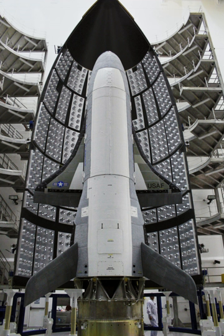The fourth mission, USA-261, launched in May 2015 and landed in May 2017. The fifth and latest X-37 mission, USA-277, launched on 7 September 2017.